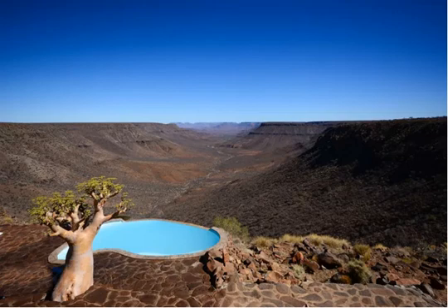Where to Stay: Twyfelfontein, Namibia — The Complete Guide. Many visitors stop at Twyfelfontein en route to other destinations in the Kunene region. However, there's much to explore nearby if you choose to stay longer.